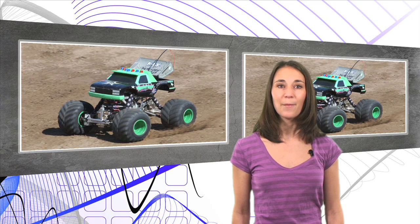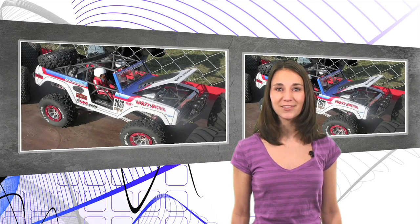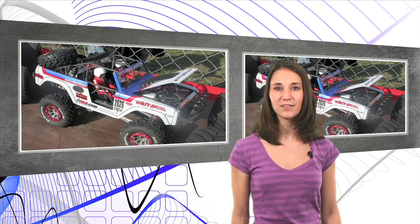Not only is Kevin covering this event, but he's also there to compete in the No Limit RC World Finals. Digger's Dungeon features side-by-side bracket-style elimination racing, truck pulling, freestyle, long jump, and large-scale racing. For more information on Digger's Dungeon, go to rccaraction.com.